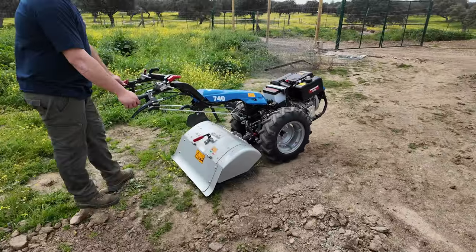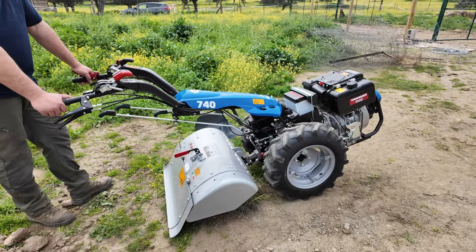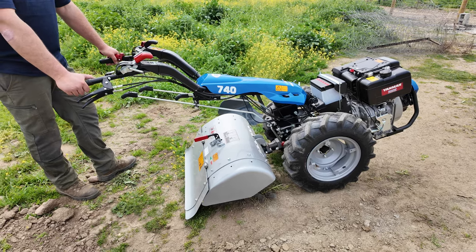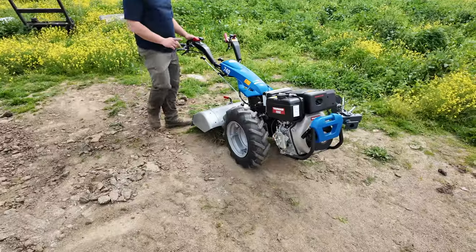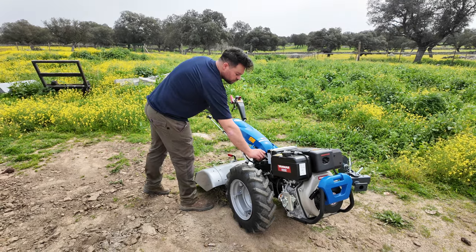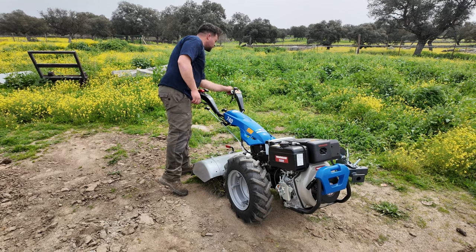So here it is - the BCS two-wheel tractor. That should help us to prepare the site for the Miyawaki forest.